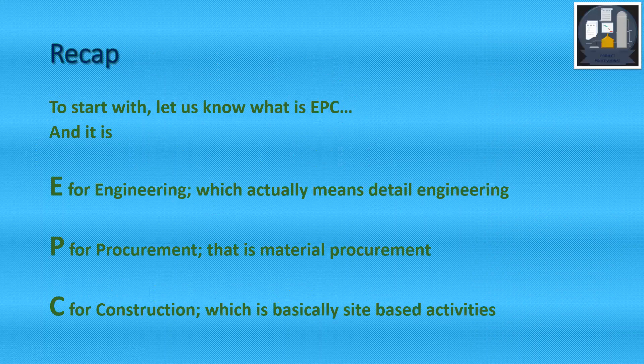To start with, let us recap what EPC is. E stands for Engineering, which actually means Detail Engineering. P is for Procurement, that is Material Procurement. C stands for Construction, which is basically site-based activities.